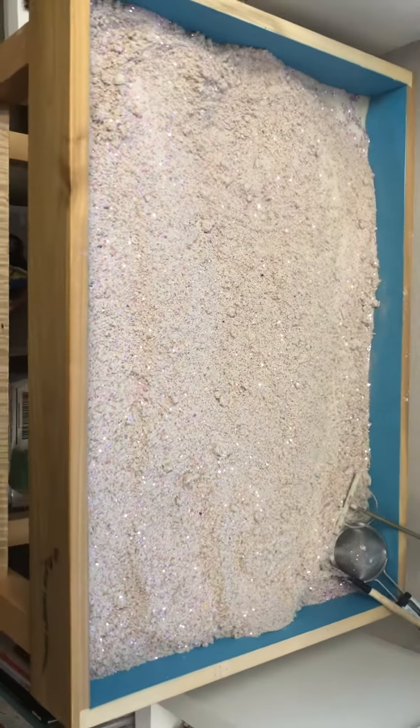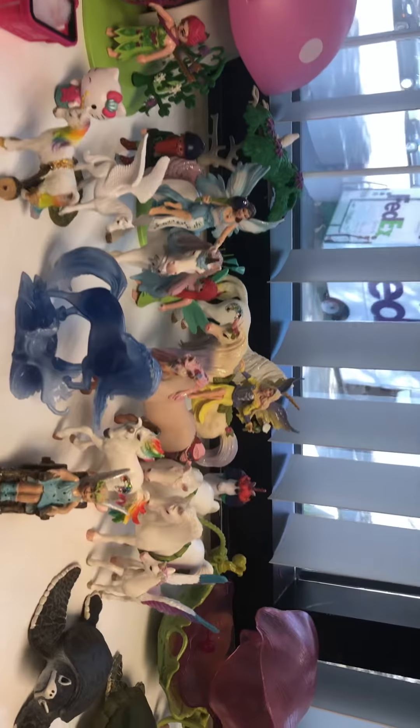My nature tray will be as big as this one and it'll be over in the corner by my desk. This is my regular sand tray right now — it's filled with glitter water and orange essential oil. It smells wonderful.